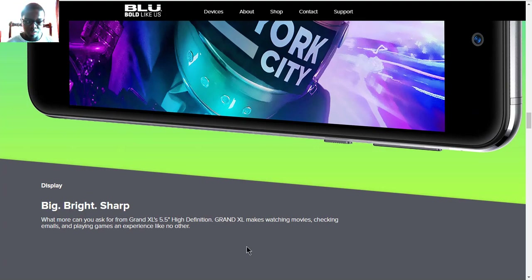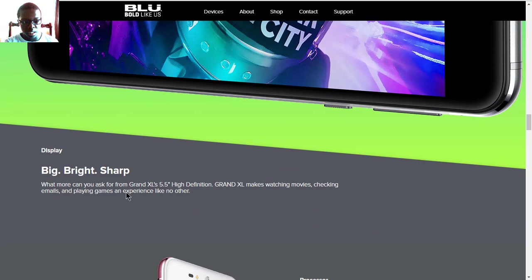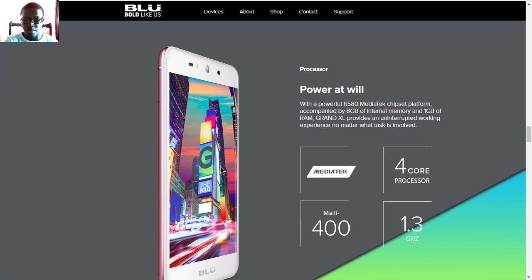It has bright and vibrant colors with HD, and for checking emails whenever you want, having a 5.5-inch display is good enough — at least for me it's acceptable. Also, with that quad-core processor, it's powered by a Mali 400 GPU.